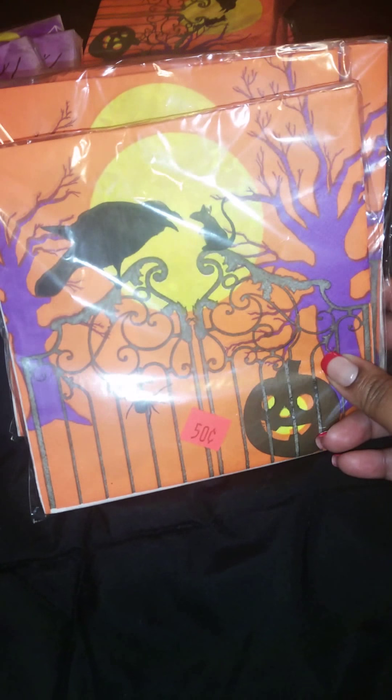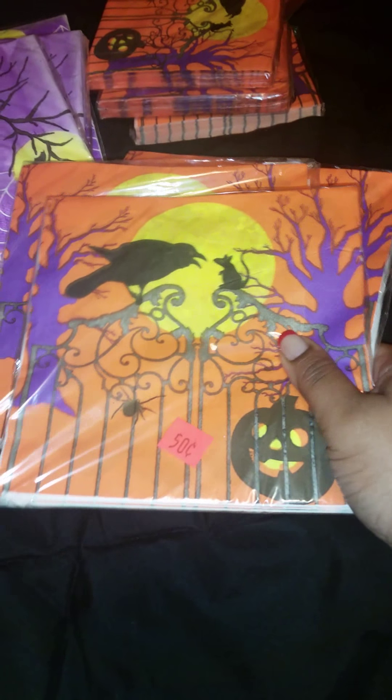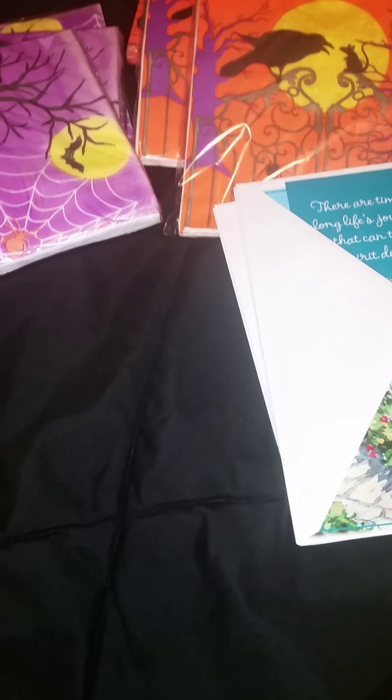Those are also a quarter each, even though they say 50 cents. The lady at the register marked them down even more. Then I got these — the same design but a little bit larger. In case I end up having a Halloween party this year — I normally do, but I haven't had one in two or three years. If not, I'll keep them for when I move into my house. I'm in the process of trying to purchase my first home, so I'll store these until I move and have my annual Halloween parties again.